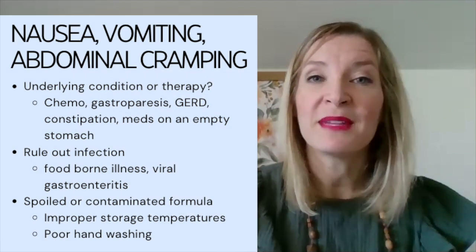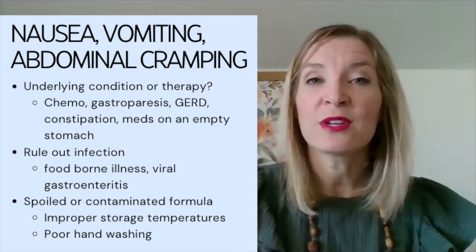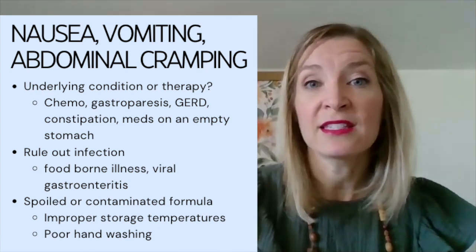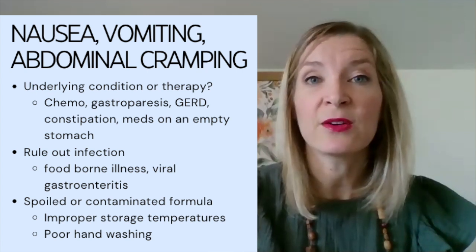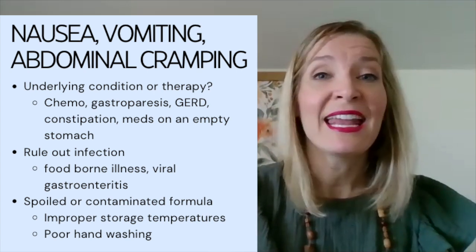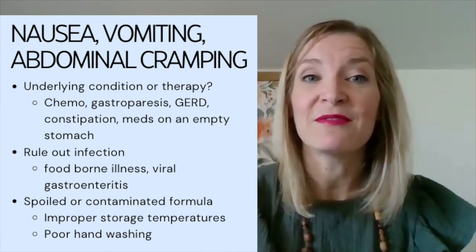Now we're going to talk about nausea, vomiting, and abdominal cramping. Again, we want to rule out any underlying medications or conditions — is the patient going through chemotherapy? Do they have a history of gastroparesis, GERD, or peptic ulcers? Do they have constipation? Because if nothing is coming out the bottom end, it tends to come up the top with nausea and vomiting.